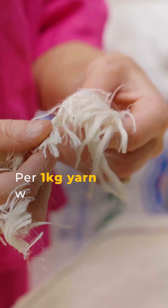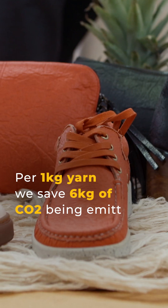Per one kilogram of yarn, we save six kilograms of CO2 being emitted.